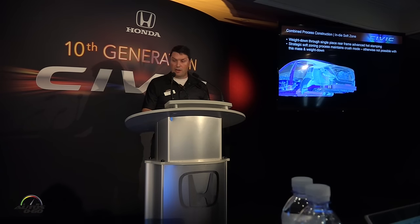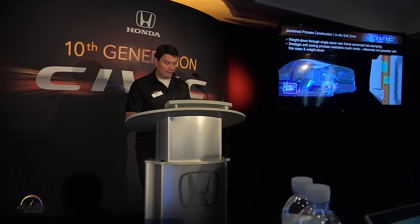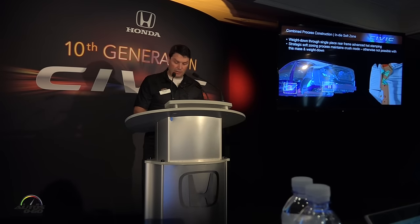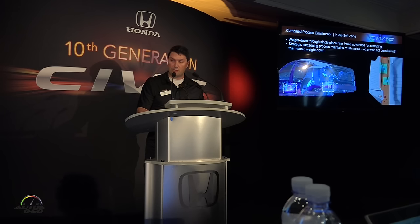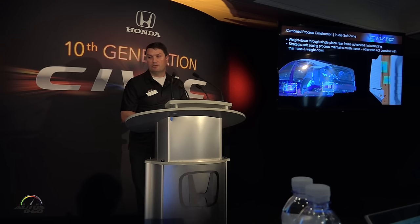The other item is the in-die soft zones. In order to maximize application of high-strength steel, we need to be able to put them in more places — and that meant in the crash zones for the first time ever. This in-die soft zone technology allows us to create zones within a single frame piece with more ductile properties than the surrounding material. This is a world's first. These soft zones give us the ability to completely control the frame crush and prevent the cracking of the frame. As you can see in the video, that piece is one piece and just those zones are created within it.